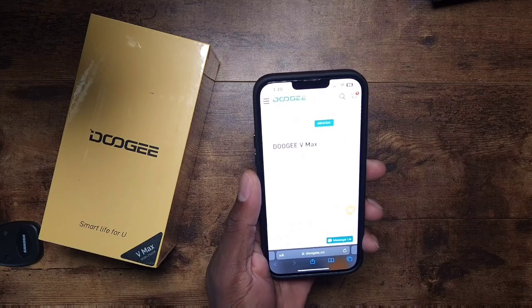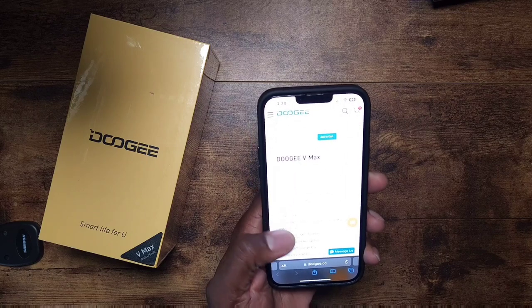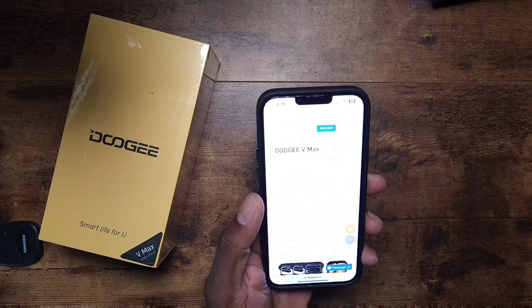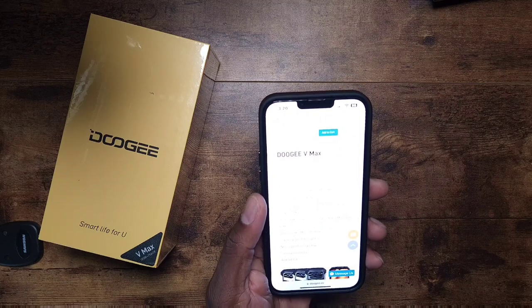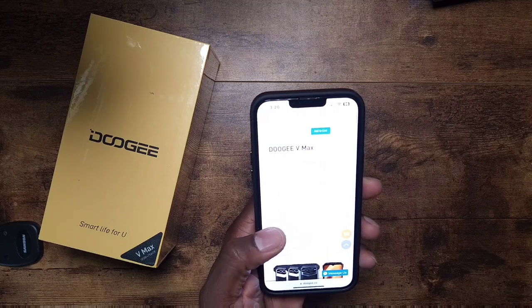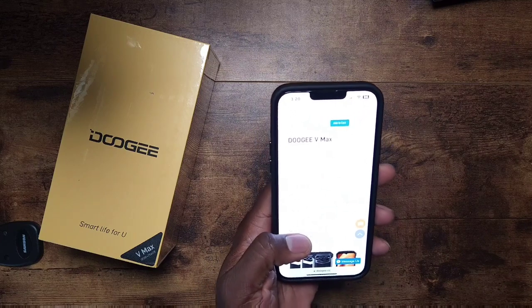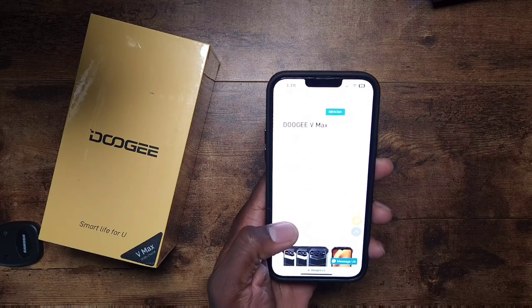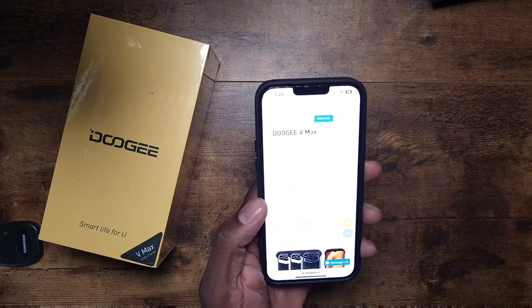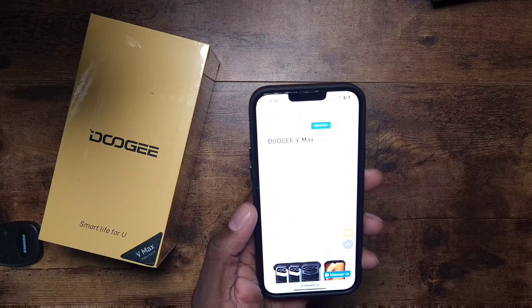It has the Dimensity 1080, a six-nanometer chip, and it's obviously 5G. There's a 6.58-inch Full HD Plus 120Hz display, a triple camera setup with 108 megapixel, 20 megapixel, and 16 megapixel — that's a Sony IMX350. And a 22,000 milliampere battery with 33-watt fast charging. Tell me that's not crazy.